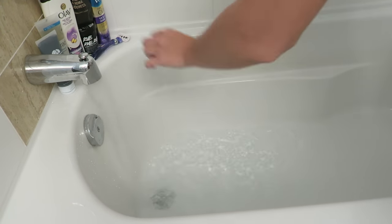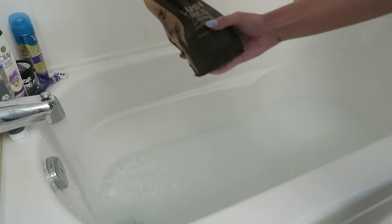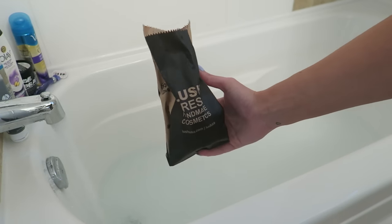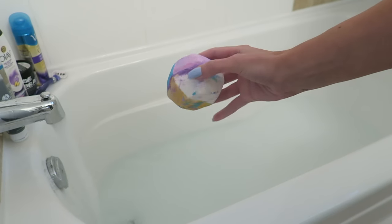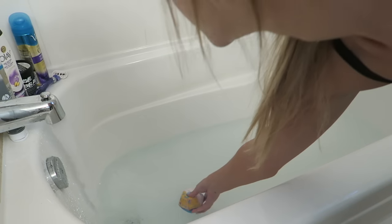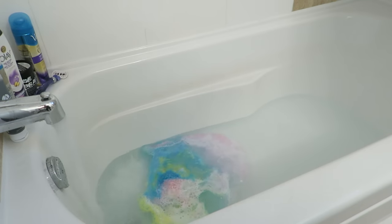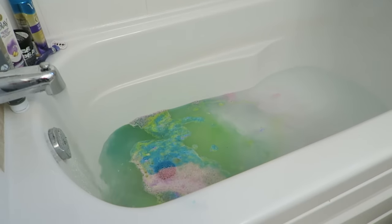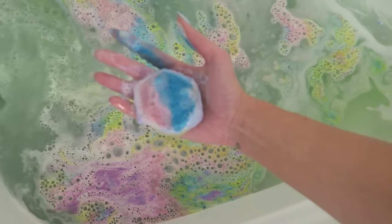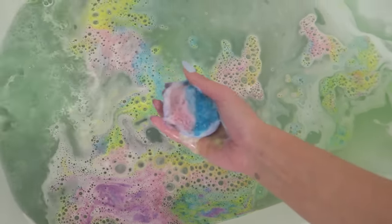I get the water ready and then I like to add something to it. Today I was using a Lush bath bomb — this one's called the Experimenter. When I went to Lush I just asked for one that looked cool when you put it in the water. It does look super cool going in, but it ends up leaving your water a dirty color, so it was okay — I don't think I'd repurchase it.